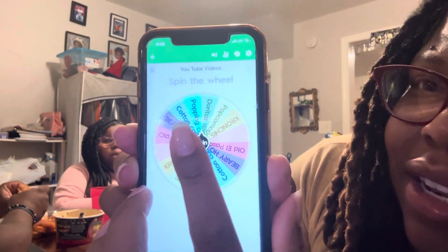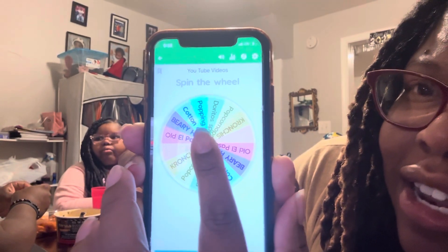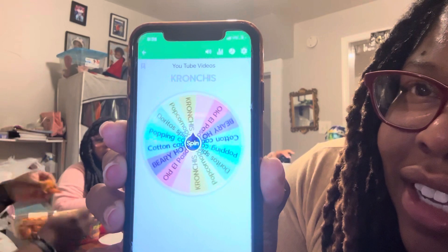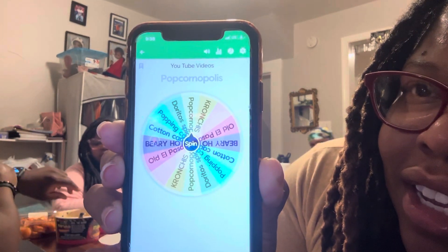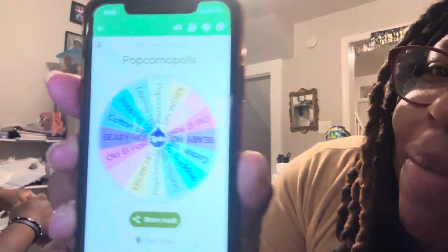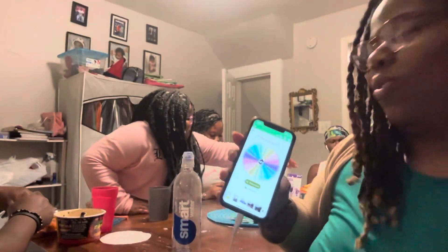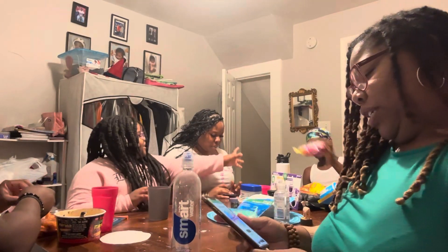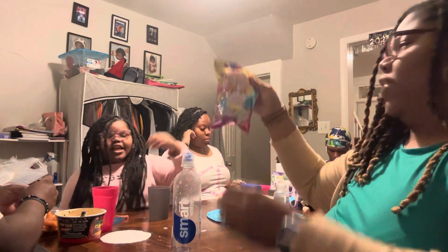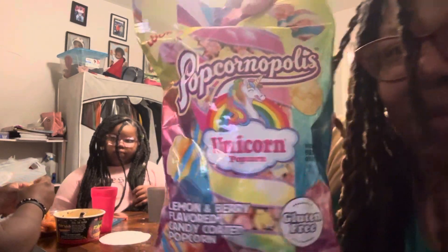Okay, I'm going to hit spin. All right, what does it say? Popcornopolis. So where is the Popcornopolis? All right, Popcornopolis is unicorn popcorn.